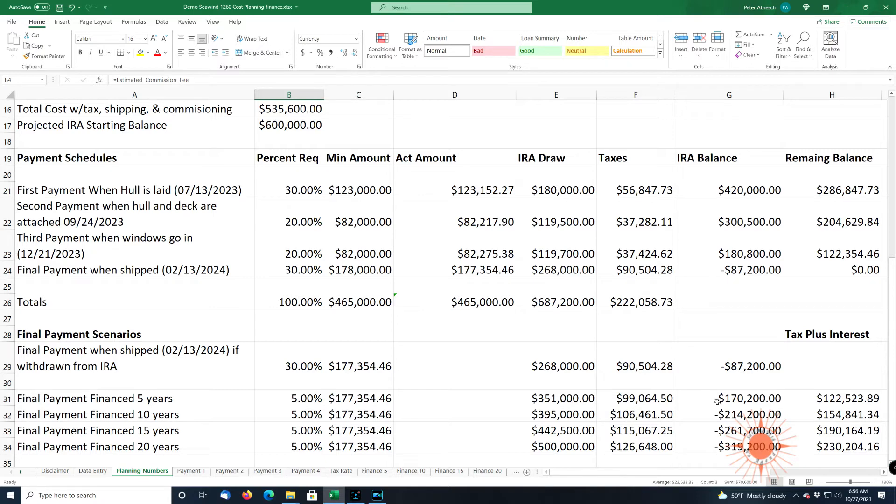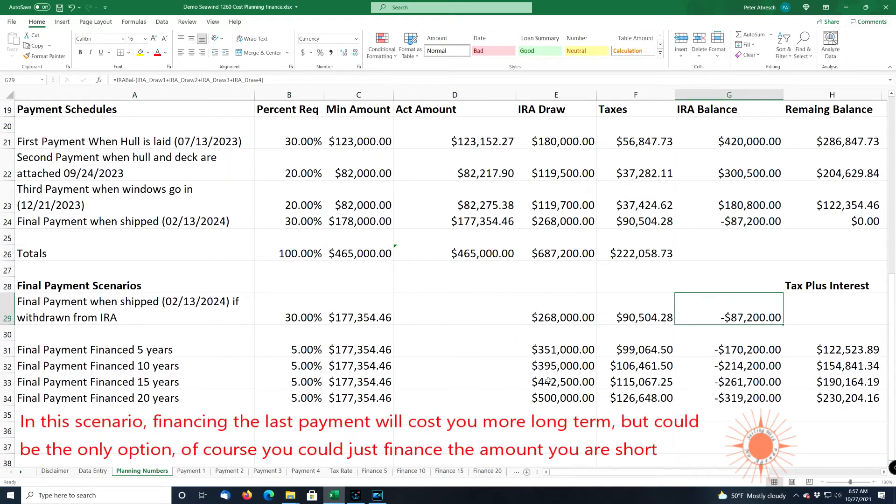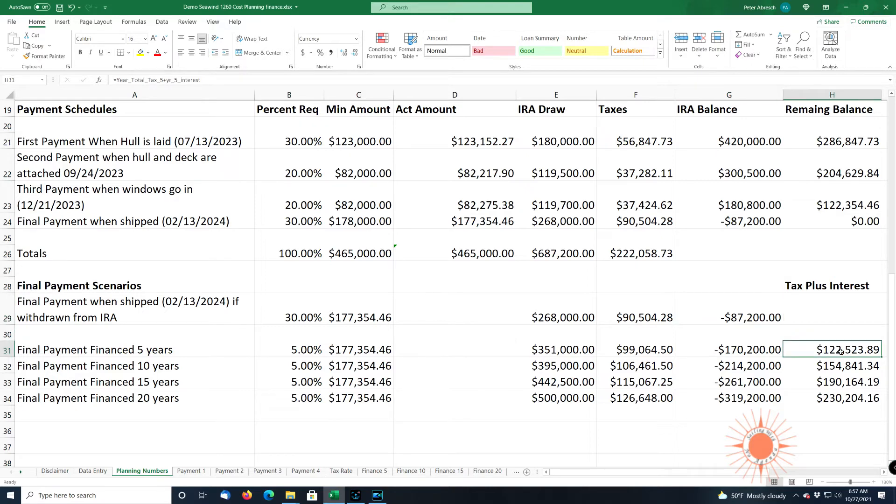We can look at some financing options. If we financed this over five years, the total draw over the five-year period would be $351,000 — more than the $268,000 short term. Our taxes would be $99,000 and our IRA balance would drop to $170,000 because this is a whole lot more money. The tax plus interest combined is $122,000, whereas paying out of pocket would be $90,000 in taxes. So you have to weigh this out — there's no interest paying out of pocket, but there is interest with financing.